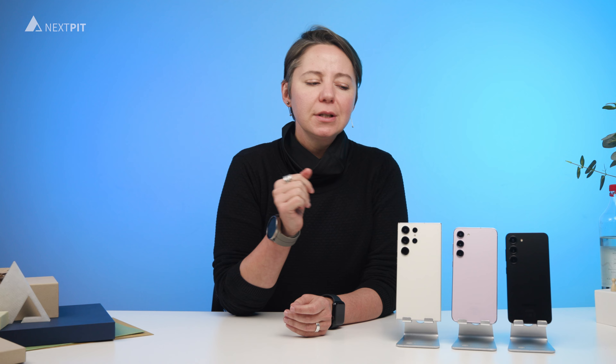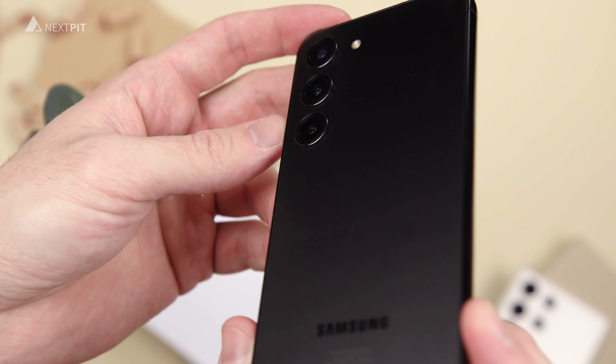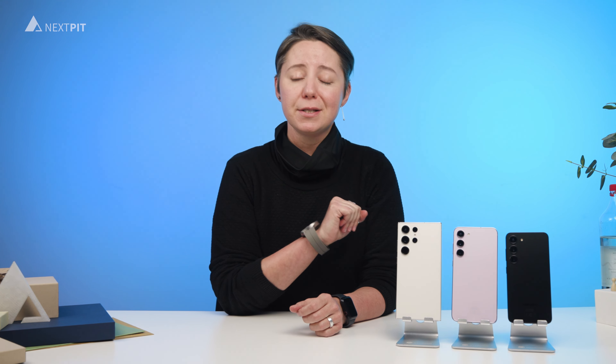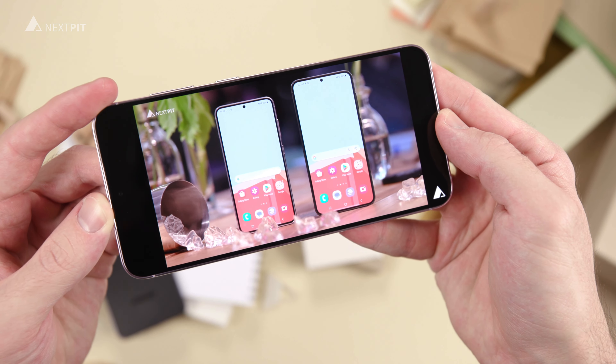So which Galaxy S23 model suits you best? If you are looking for a more compact all-rounder, then the basic Galaxy S23 is just the right one for you — though try to get the variant with 256GB of storage. And if you want a bigger display and more battery life, the Galaxy S23 Plus makes much more sense, especially with 512GB of storage.